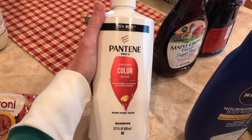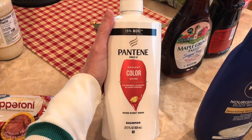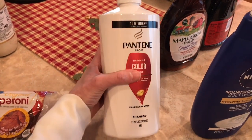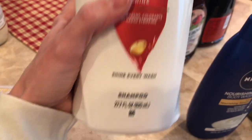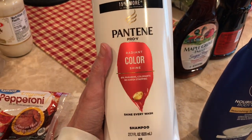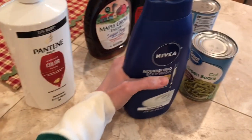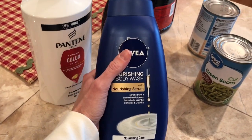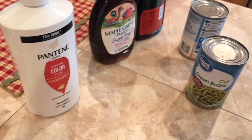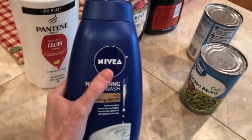I needed some more shampoo and this is my very favorite — the Pantene Color Shine. I have the conditioner too, but I go through the shampoo faster because my hair is so long. Make sure you check the bottles because they're identical — one time I wanted shampoo and grabbed the conditioner and had conditioner for like a year. I also thought I'd try this Nivea body wash. It smelled so good that I put back the Caress I had and grabbed this instead.